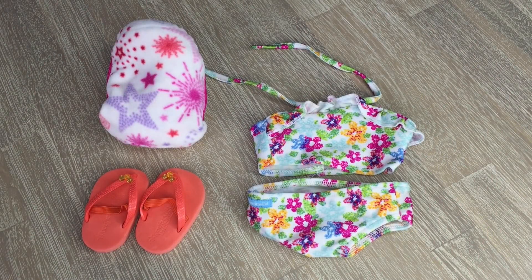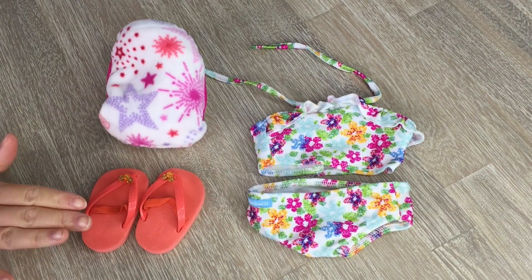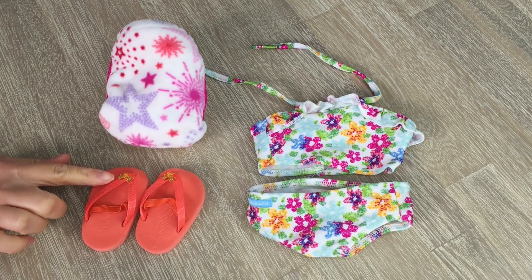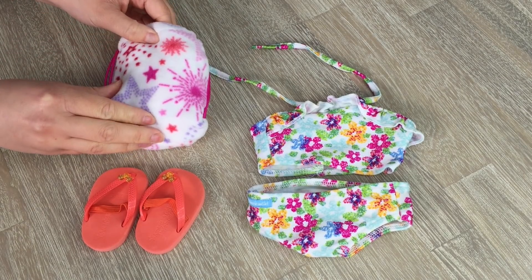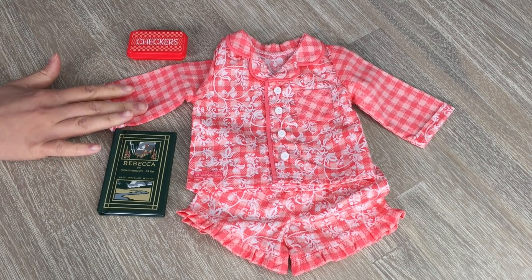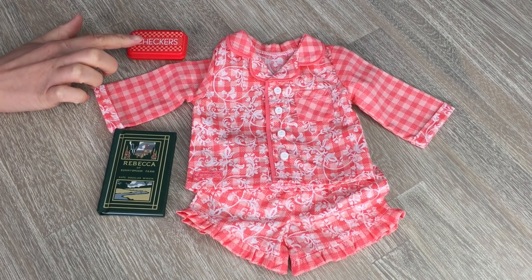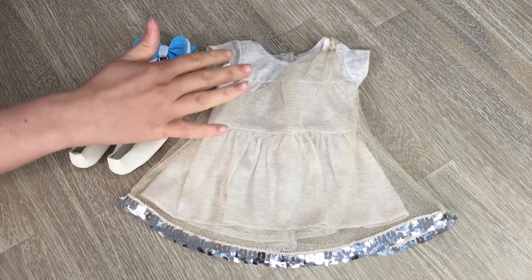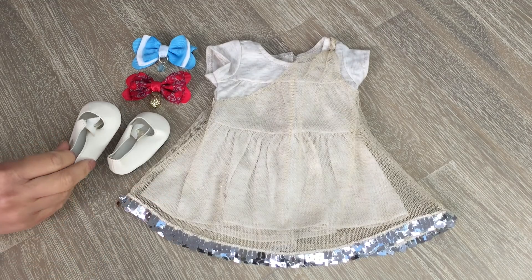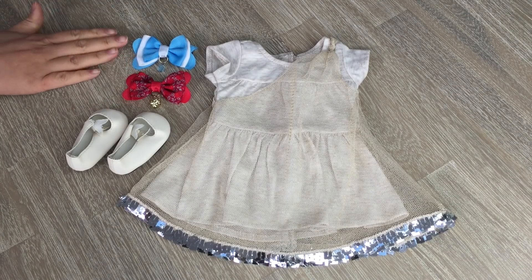The last Disney princess we'll be packing for is Belle. Her swimsuit is so pretty — a lovely bright floral design with really lovely flowers. We also have some flip-flops with little beads on top and a really cool item that looks like a bag but turns into a towel, which is very handy for the pool. Belle's PJs are a really pretty peach color, likely from Tenny's collection, with a flower design along the side and a little pocket. Her game is checkers and her book is Rebecca on Sunnybrook Farm. Her next-day outfit is a dress with a pretty gold design on top and silver on the bottom, with matching shoes and bows from her collection.